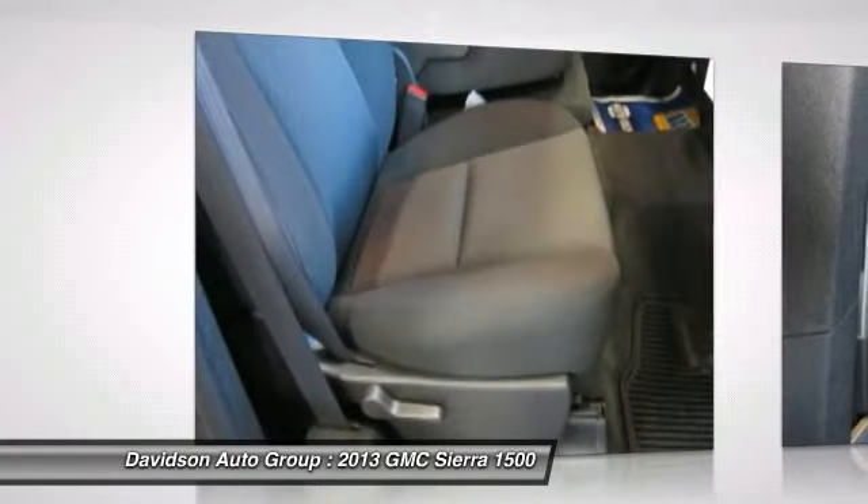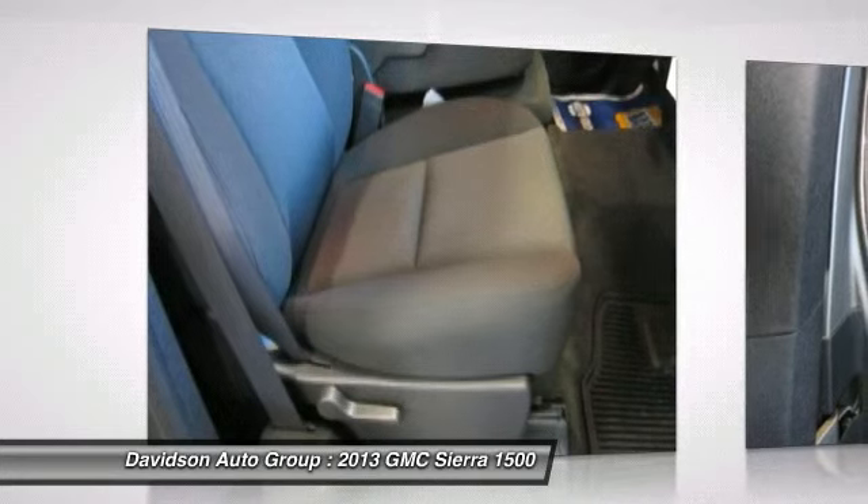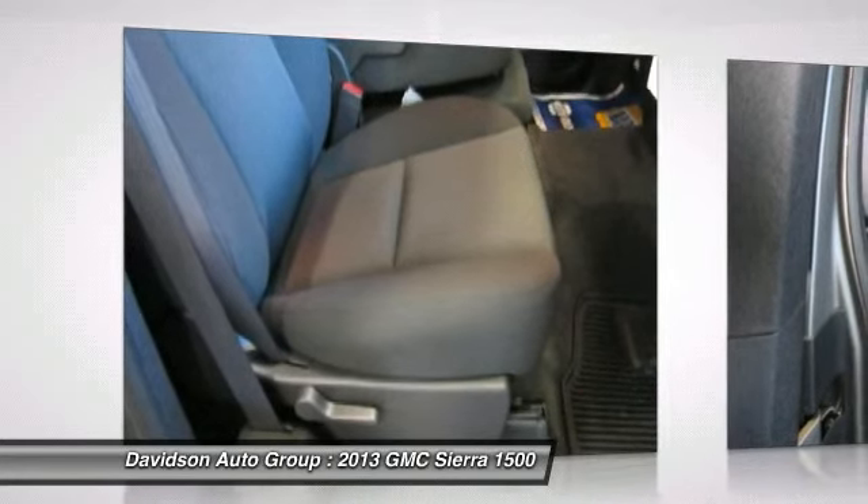This SLE with Steel Gray Metallic Exterior and Ebony Interior features an 8-cylinder engine with 302 horsepower at 5,600 RPMs.